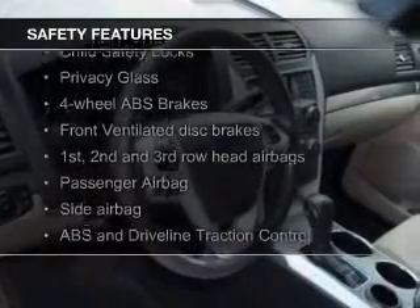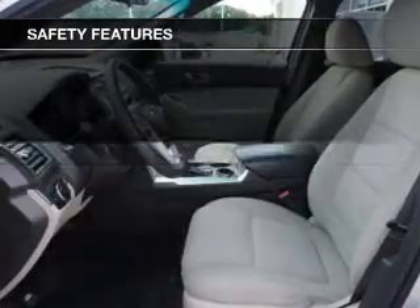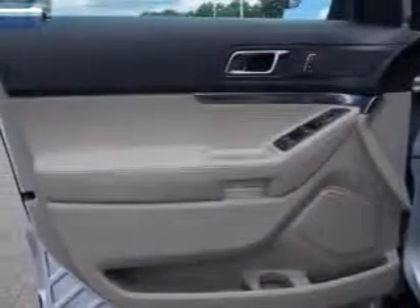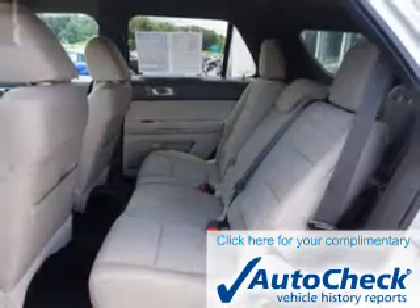Safety was made a priority with these features: side airbags, second and third row airbags, independent suspension, traction control, stability control, and a passenger airbag.